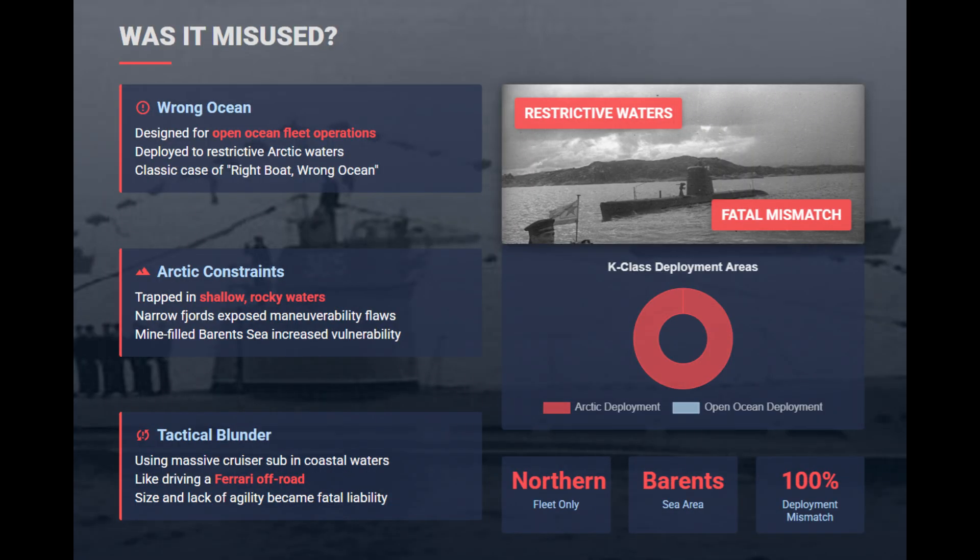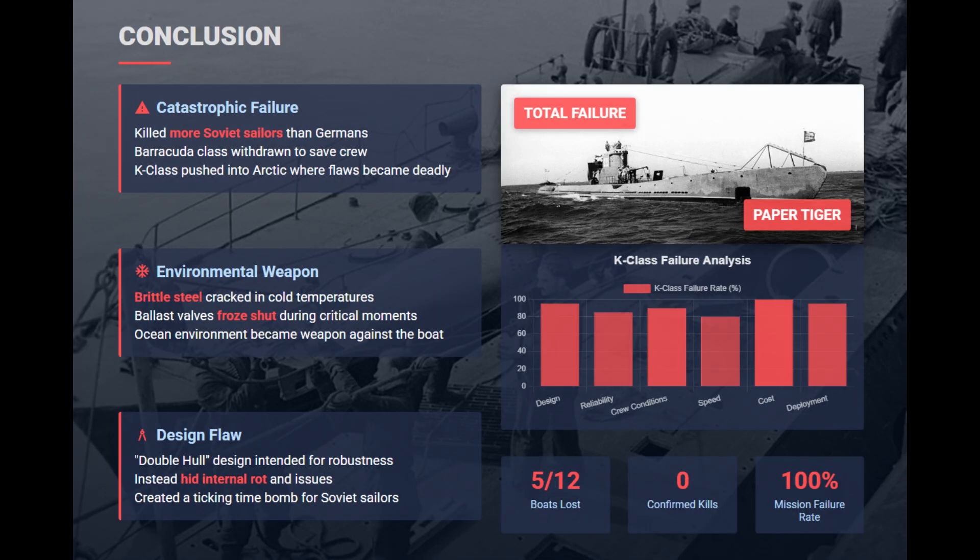These submarines were more suited for the warmer Pacific, yet Soviet command shoved them into the shallow, mine-filled fjords of the Arctic. The lack of agility in those restrictive waters made their destruction inevitable. The K-class managed to combine bad design, terrible reliability, and improper deployment, with a near-complete mission failure rate — nearly half of the Katyusha submarines were lost to accidents and mines.